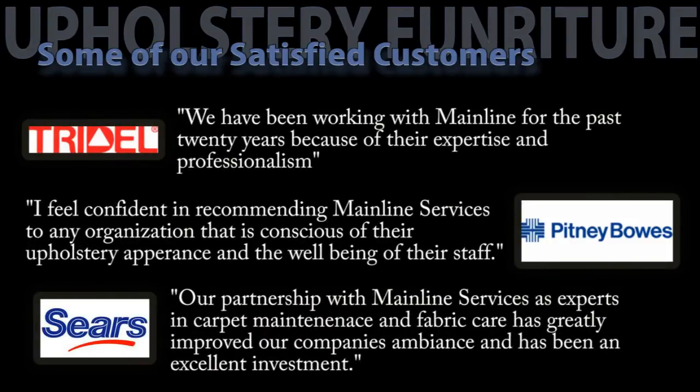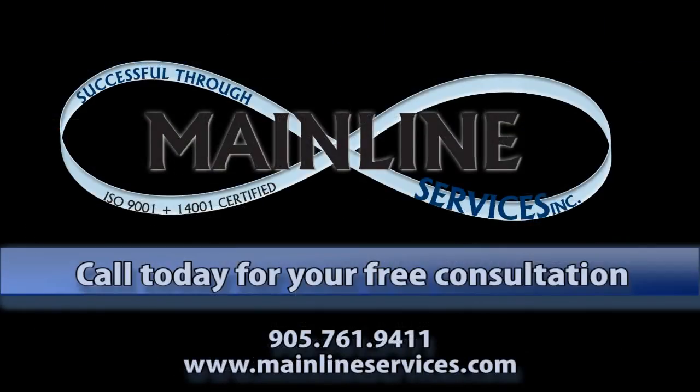Here's what some of our satisfied customers have said. We have been working with Mainline for the past 20 years because of their expertise and professionalism. — Tridel. I feel confident in recommending Mainline services to any organization that is conscious of their upholstery appearance and the well-being of their staff. — Pitney Bowes. Our partnership with Mainline Services, as experts in carpet maintenance and fabric care, has greatly improved our company's ambiance and has been an excellent investment. — Sears. Thank you for watching Mainline 6 Steps to Upholstery Furniture Rejuvenation. Call us today for your free consultation.